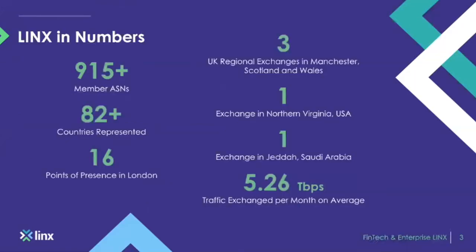LINX in numbers: we have over 915 autonomous system numbers at LINX. We're represented in 82 countries around the world, 16 points of presence in London alone, and we have three regional exchanges — Manchester, Scotland, and Wales. Outside of the UK, we have our US exchange in Northern Virginia.